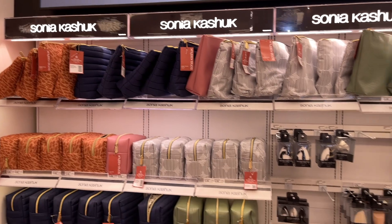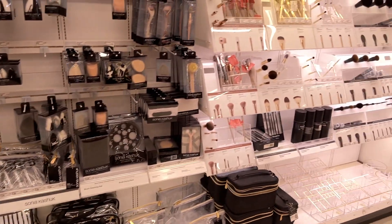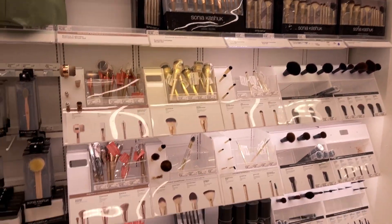I also saw Sonia Kashuk bags, makeup brushes, and makeup storage - a great brand also found at Ulta Beauty. So many fun things. That was Target Tuesday shop with me - I hope you really enjoyed it!